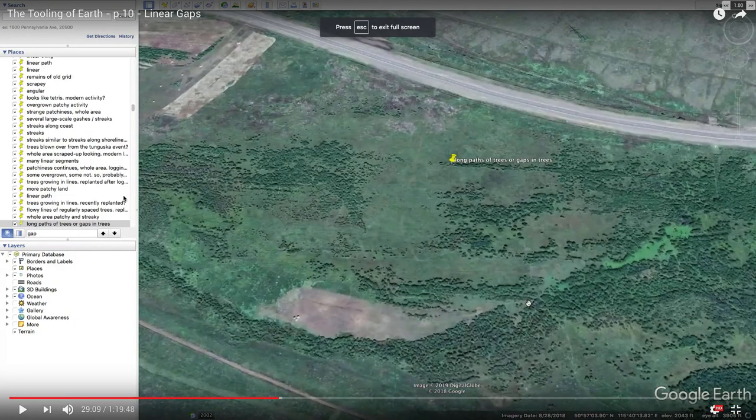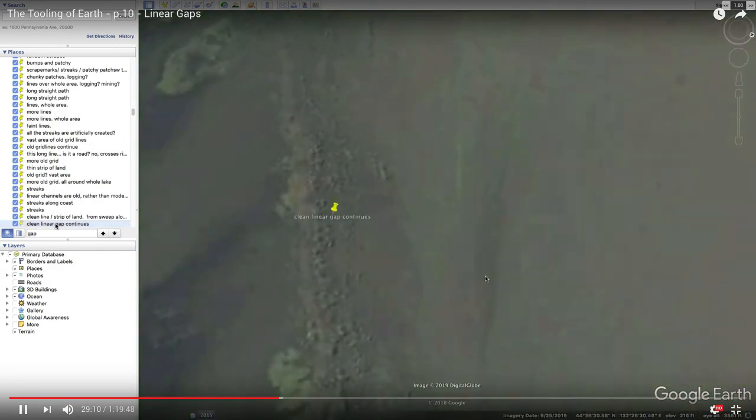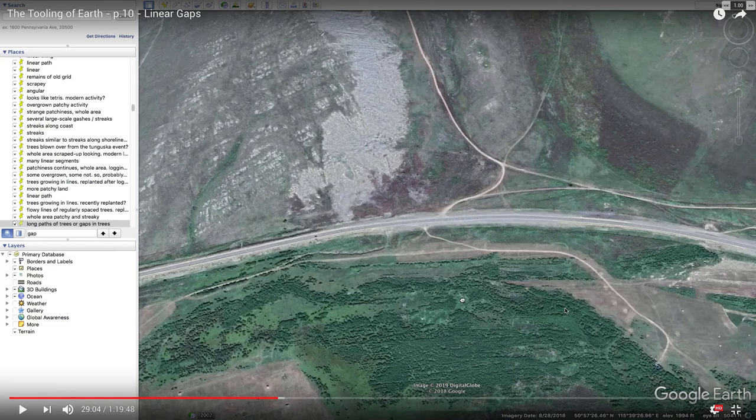Here we're checking out these streaks of trees and streaks of absence of trees — growth according to the ridges or flowing pattern. I'm not quite so sure that's any type of artificial thing.